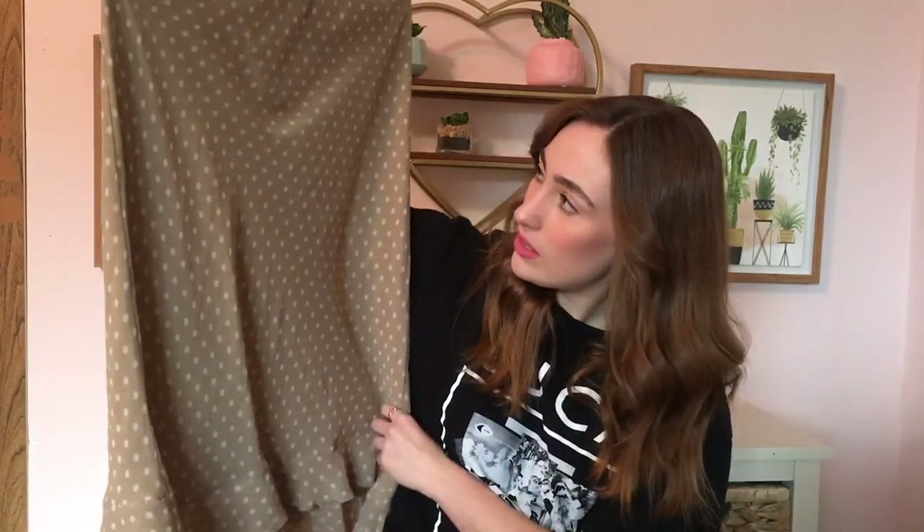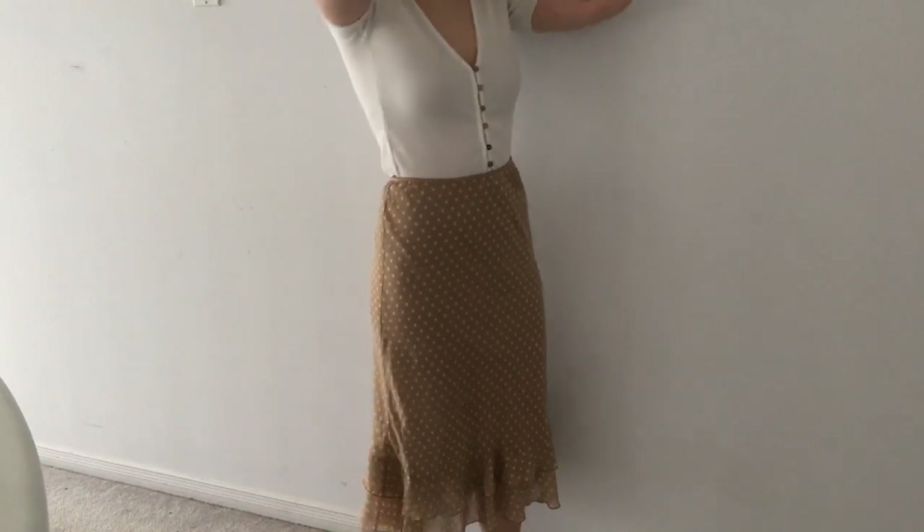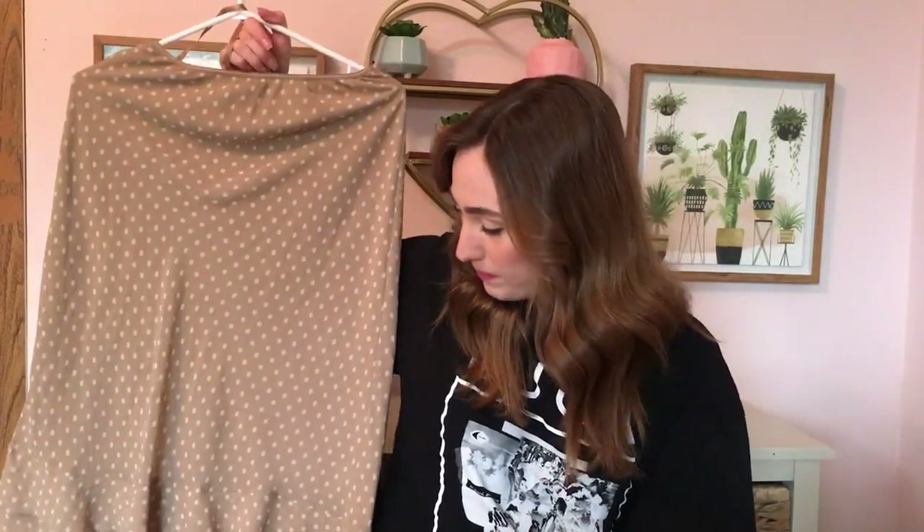The next two skirts that I got are actually both thrifted. I found these at just a local national thrift store and I thought this one was really unique — it's just a nude polka dot skirt with these little ruffles on the bottom. I thought this was so cute and it's really really stretchy so it's really comfortable on. I'd probably wear this with a top and some white sneakers — I think that would be such a cute comfy outfit for summer.